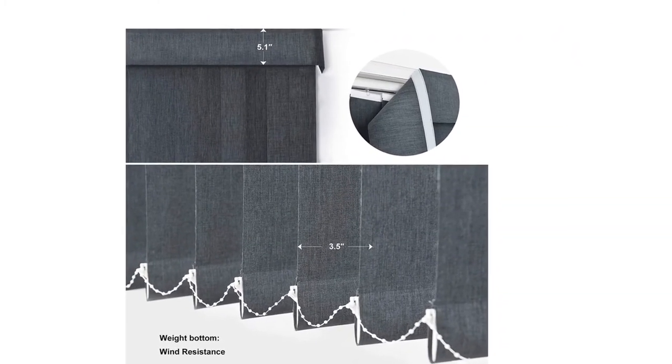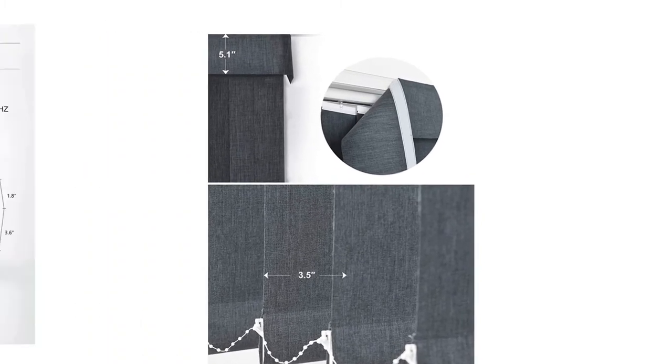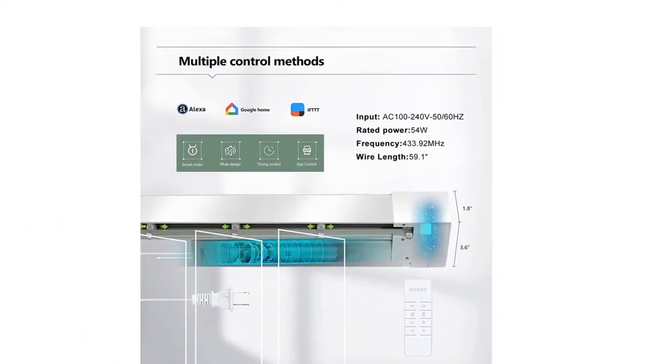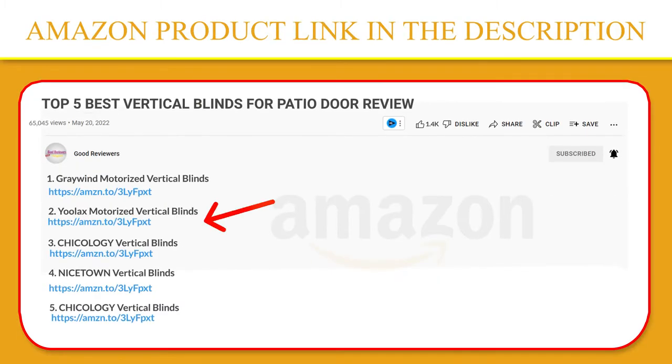Durable quality hardwired plug-in motor, which can be used by remote control, voice control, app control, etc. The smart motor can connect to Alexa and Google Home directly and can set a timer on the Tuya Smart App. If you like this product, please click the link in the video description for a better price and original product.